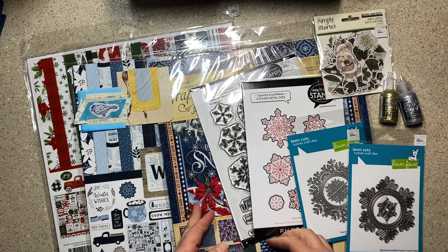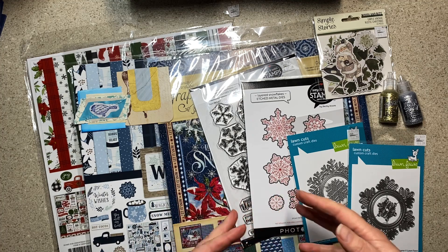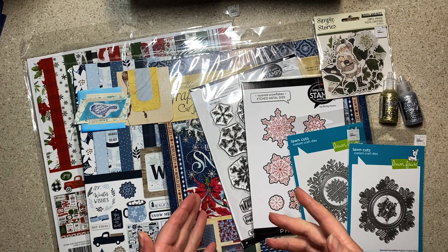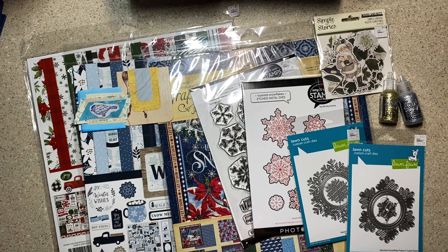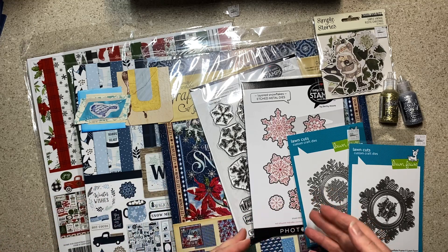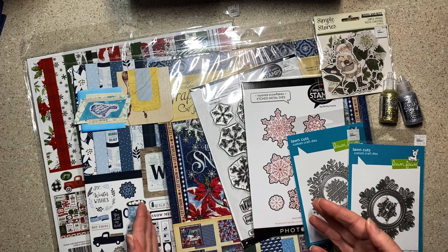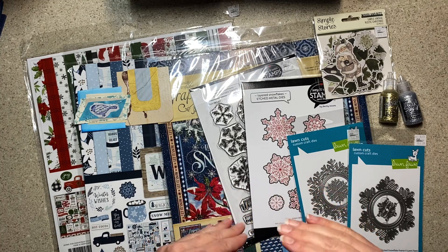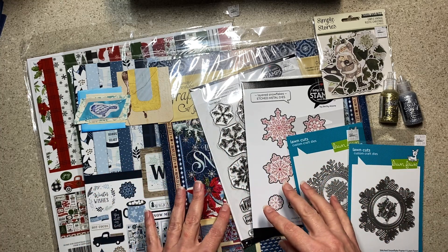We went shopping at Craft Warehouse. I had seen advertisements and got an email about the open house, but I wasn't sure if I was excited. The answer is yes. Noni looked it up and the sale goes through the 15th, which means you should still have time. All of the Christmas and fall is 40% off.